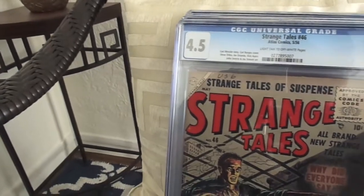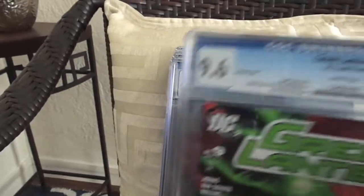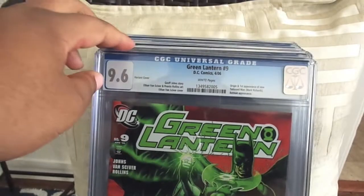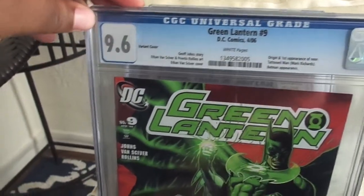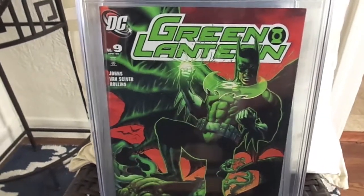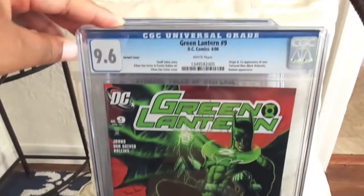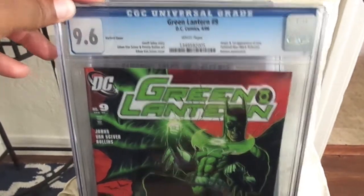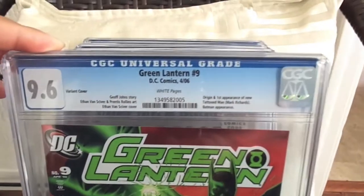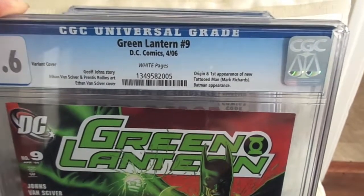Alright, next we're getting into some variants. I usually don't buy variants, but I had to get some of these because they were at a good price. We have Green Lantern number 9 — this is the Batman/Green Lantern variant. I really like this cover. 9.6. This is also the first appearance of the new Tattoo Man.